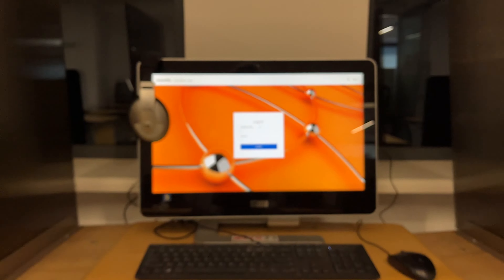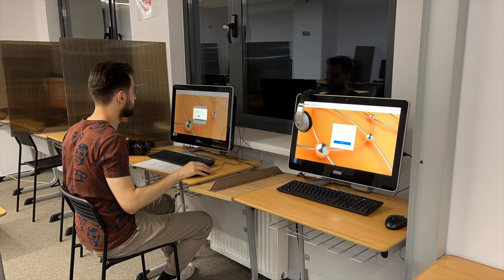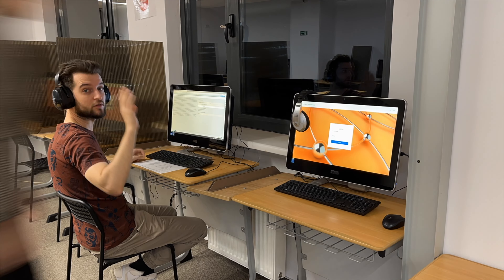E-Center organizes IELTS Academic and General Training on computer. This favours the fast release of results. We are by your side every step of the way, explaining how everything works and answering all your technical questions. Our equipment helps you focus on your test and nothing else for 2 hours and 45 minutes.